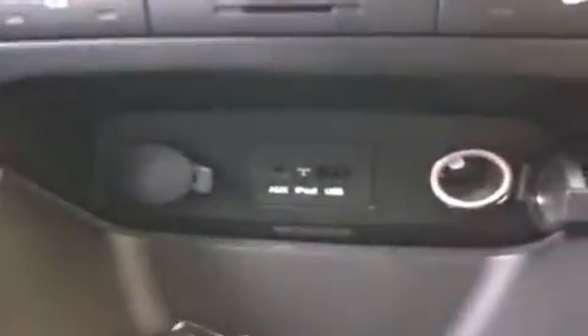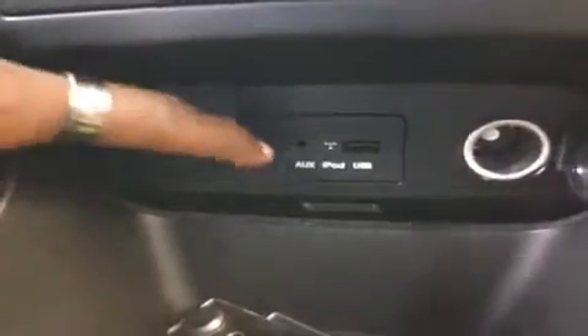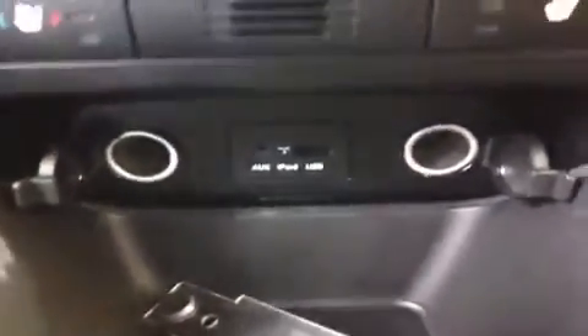Going down, we have the auxiliary port for anything with a headphone jack attachment such as your iPod, smartphone, or any other MP3 player — just plug it up and play. USB works the same way for cords as well as jump drives with music data. We also have two 12-volt power outlets to keep everything energized as you go.